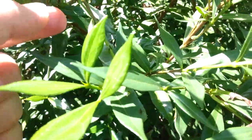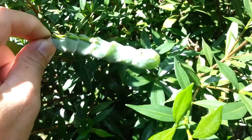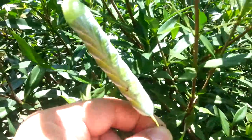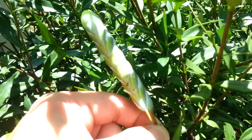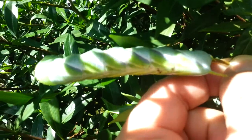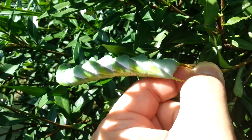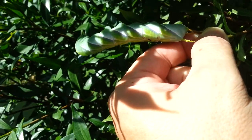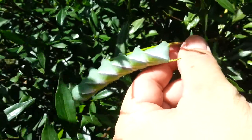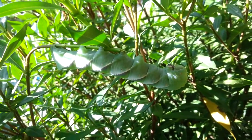Let's see if you can maybe see these colors a little bit better, if I can get them to kind of flip over here. He just kind of hangs on there.